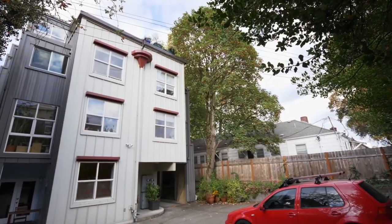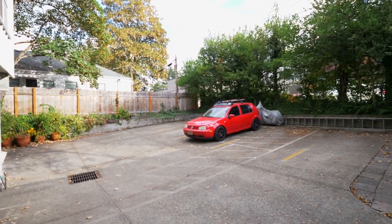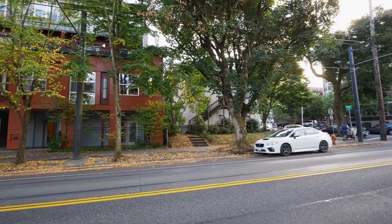You'll enjoy the convenience of one off-street parking space in the secured back lot. Bright, spacious, functional, and playful — Unit 5 offers much to surprise. Make it your lofty stage today.